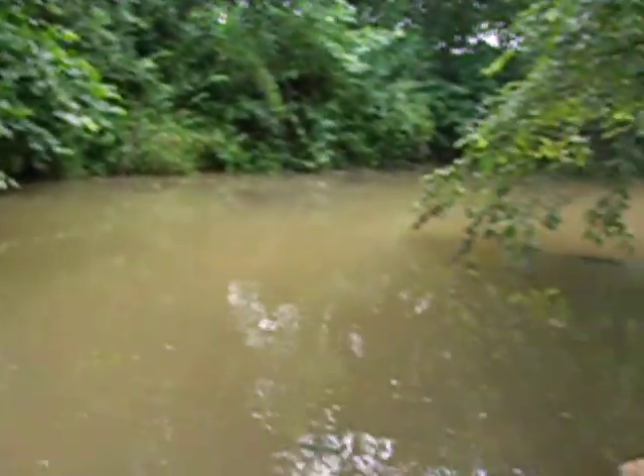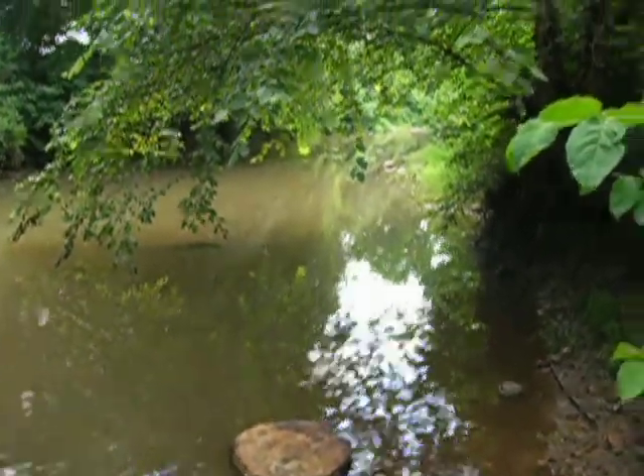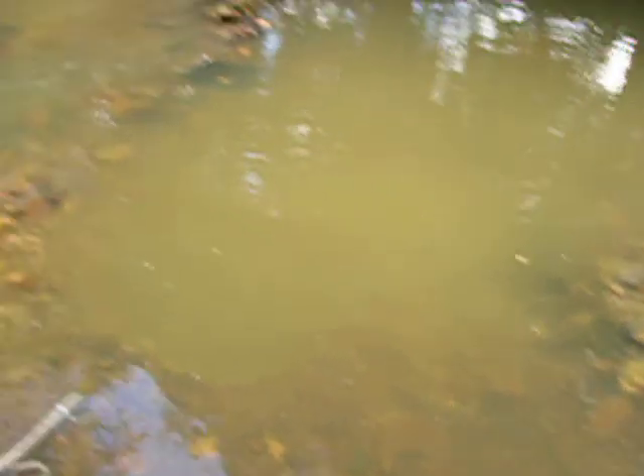We had a thunder shower that lasted about an hour, so we had to pull out of the creek because it was flowing high and muddy, and we just got totally wet. But we had a great time. We're going to do a clean-up here and head on home.